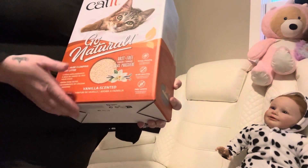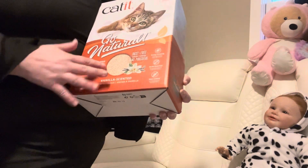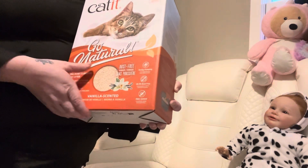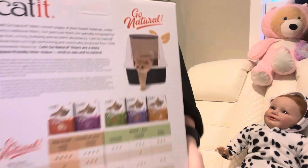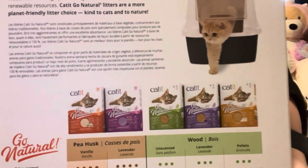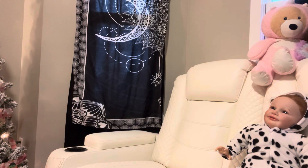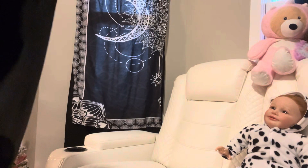It's vanilla scented. It smells really vanilla-y when you open the bag, but once it's been sitting there for a little while it's not as strong, because I was worried about scents around my cat. These are the other brands or scented options you could buy. I got three cats so I always buy a lot.